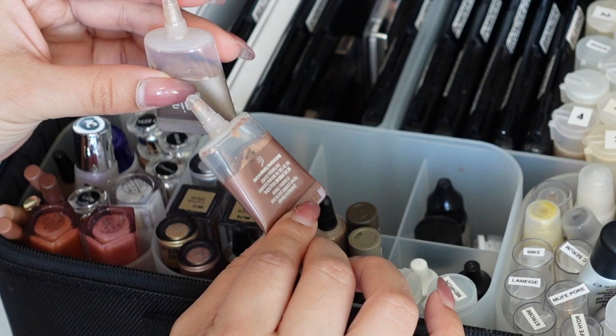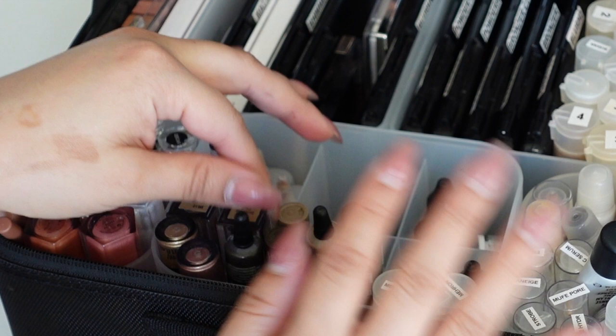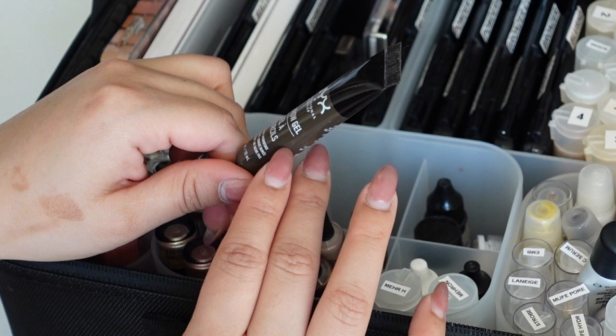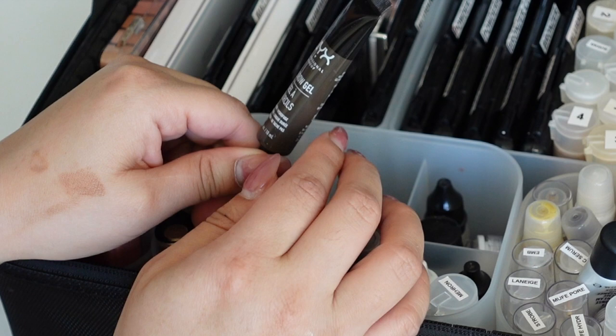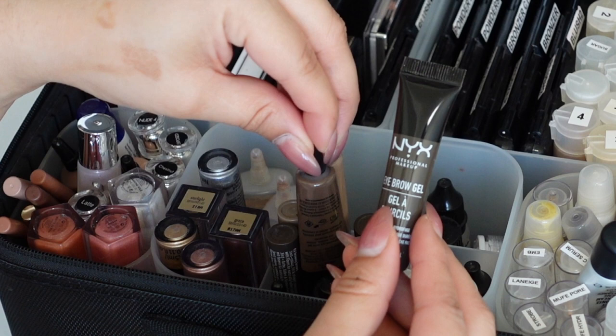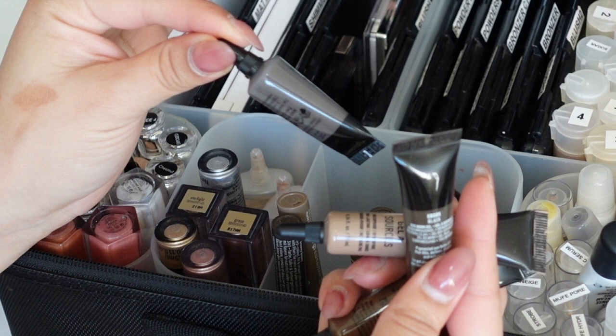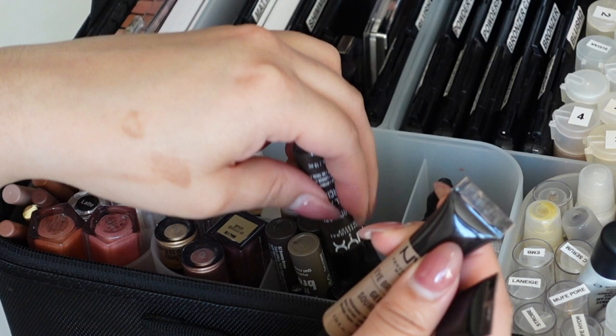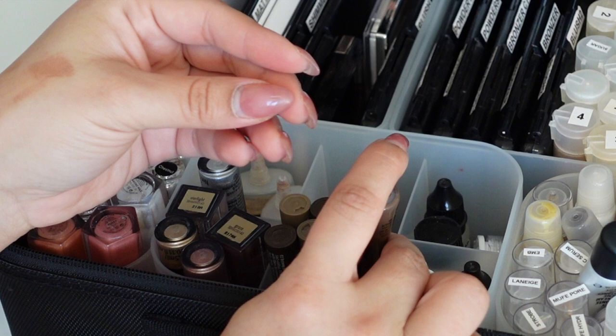For eyebrows I have NYX eyebrow gels in squeezy tubes - basically a pomade - which I also use as eyeliner or eyeshadow base since they're multi-functional. I have a few shades plus the Makeup Forever one in Taupe, which I love for cool tones. I have Essence tinted brow gels for people with already thick dark brows who just need some hold. I also have Inglot Duraline to revive dry eyeliners.